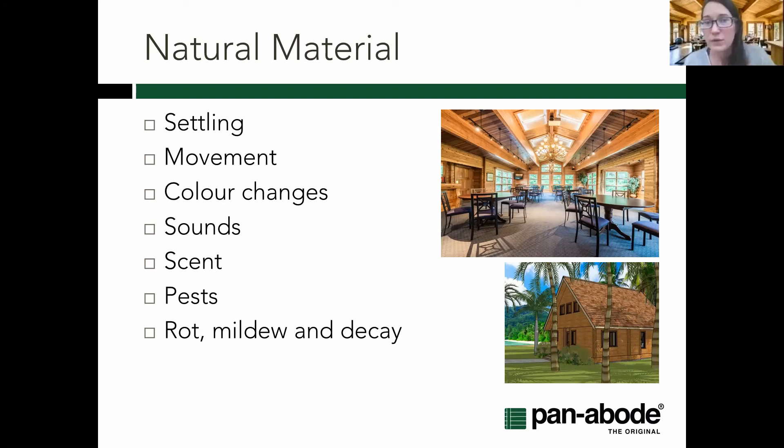Going back to natural materials: log structures have natural and expected movement, typically called settling. Whether machine-milled or handcrafted, there's usually still a little bit of shrinkage that occurs even after kiln drying or air drying to the required moisture content. Within the first year or two there will be some settling, and in locations with significant seasonal humidity variation, settling can continue. The whole structure is designed to move — you may get some creaks and groans, as well as different detailing to accommodate that movement.